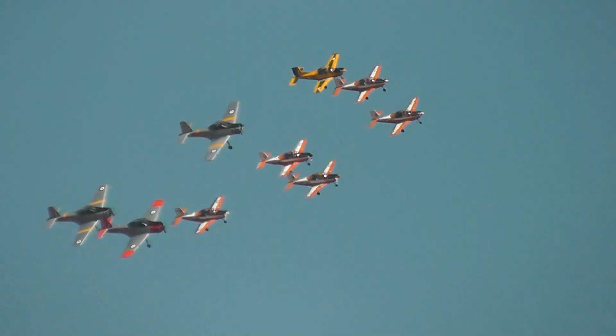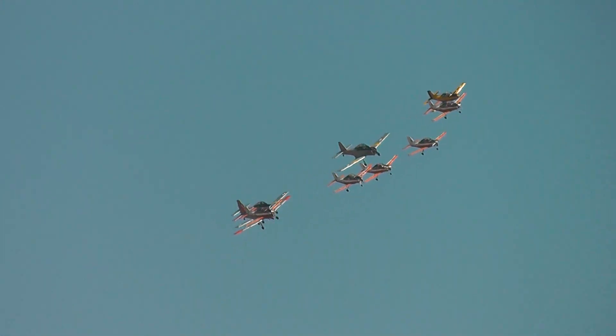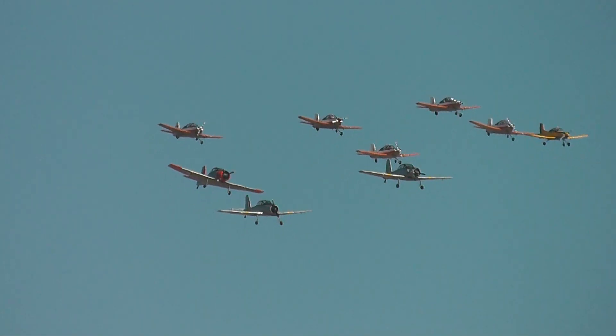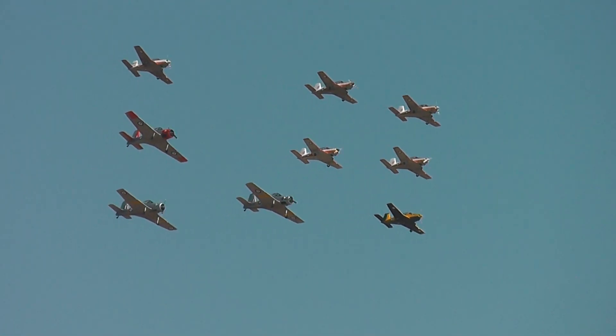Ben, when you did your early training, how important were these aircraft in your early training as an Air Force pilot? Well, they're fundamental in establishing the basic skills — pull back on the stick, the trees get smaller; push forward, the trees get larger — developing those kinds of skills.